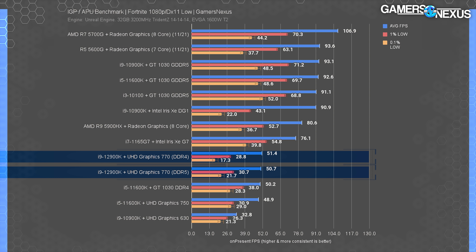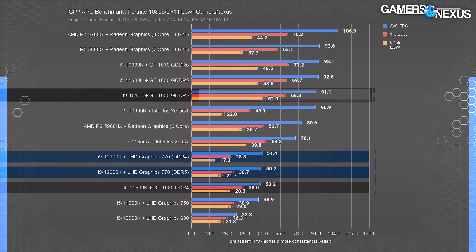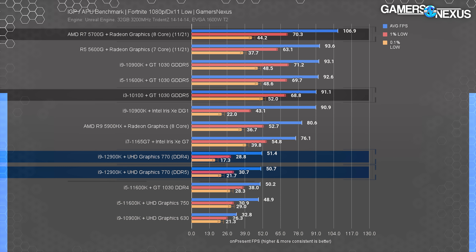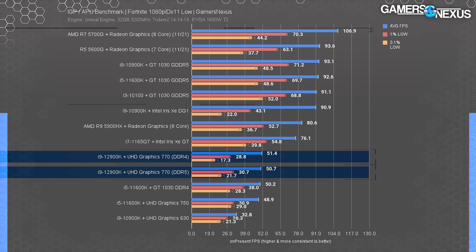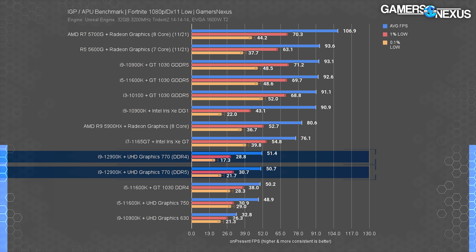Fortnite at 1080p low is next. The UHD 770 DDR4 and DDR5 variations are roughly adjacent — about 51 FPS average — outpacing the UHD 750 by just 4%. The only DGPU these IGPs can beat is the DDR4 GT 1030, but the normal GDDR5 GT 1030 nearly doubles the frame rate. The R7 5700G runs at 107 FPS average, roughly a 110% lead over the UHD 770. You could use the UHD 770 for Fortnite as a stopgap, but you'd be far better off with an APU or a cheaper CPU paired with a cheap DGPU.